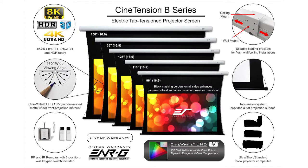Elite's CineTension B Series has many features that come standard at no extra cost. This includes sliding wall and ceiling installation mounts, a complete infrared radio frequency control package, and a 12-volt trigger to synchronize your projector's up and down operation with the projector's power cycle. The tab tension design enhances screen flatness and the material is ISF certified for color accurate imagery.